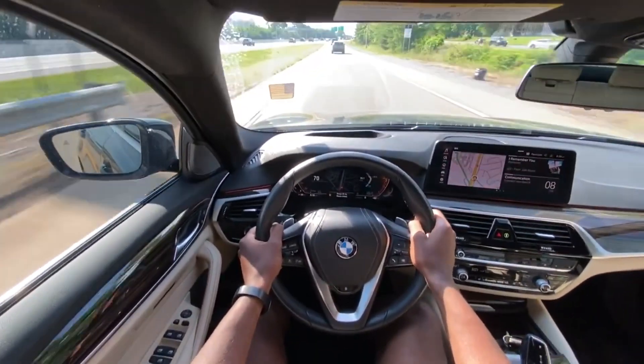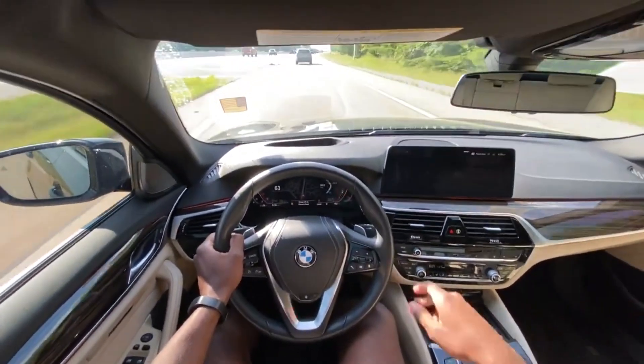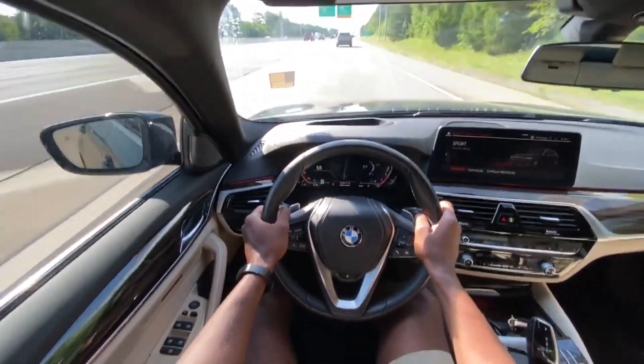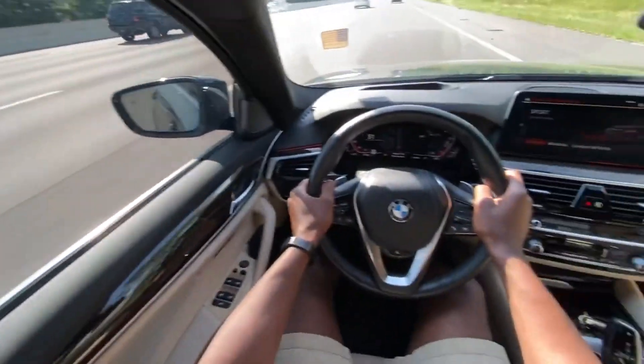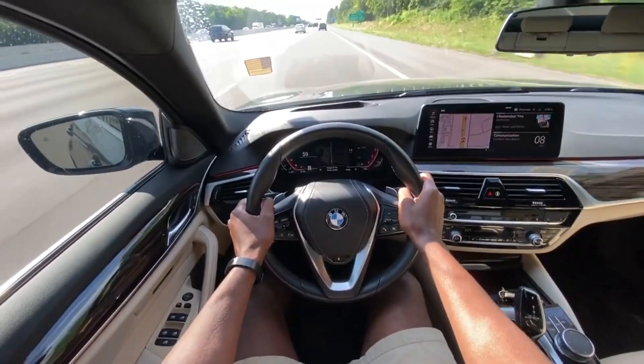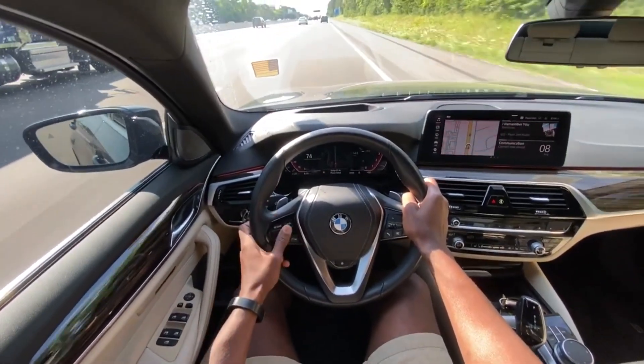Extremely quick again for a four-cylinder turbo. I'm going to give myself a little space here and then give it a pull. So in sport mode — pretty quick again.